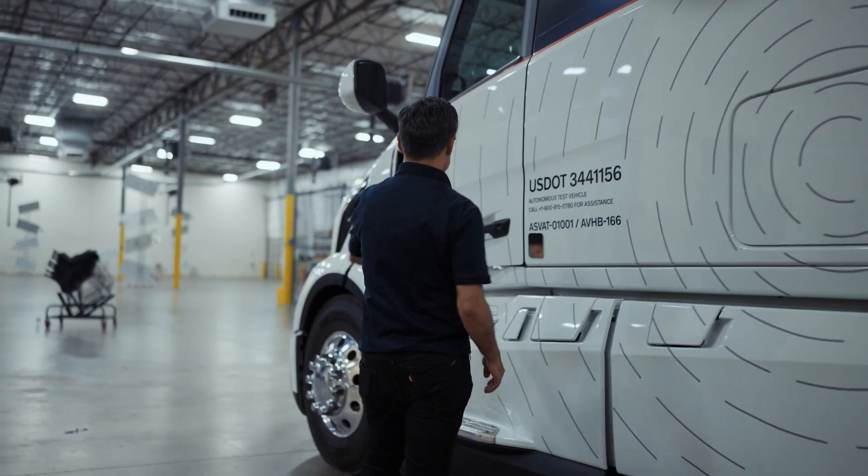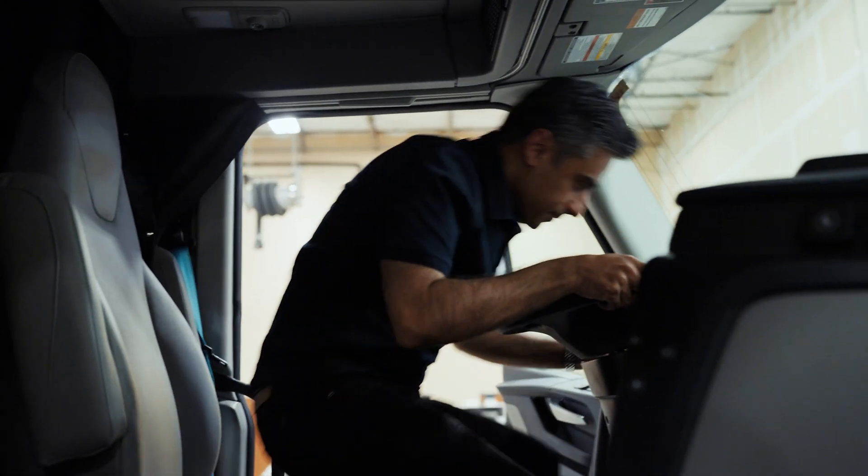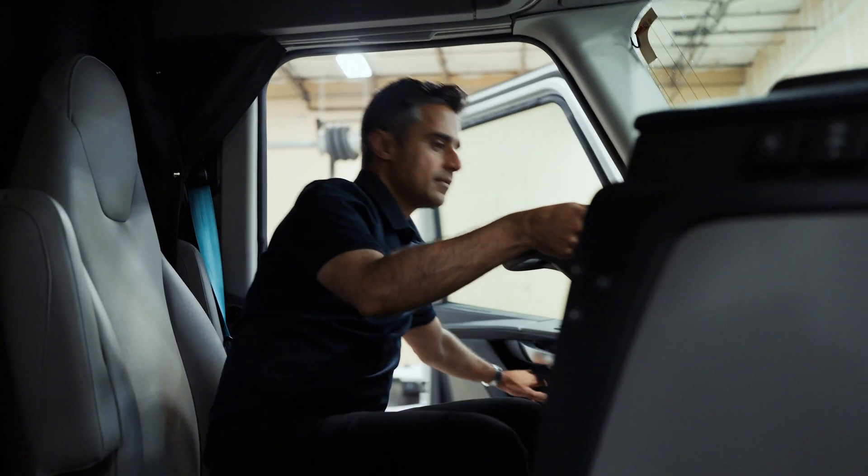We are using our decades of manufacturing experience to bring in safe and robust production methods to ensure that quality and safety are maintained right from the start in the production plant. This will enable us to move from tens to hundreds to thousands of trucks, underpinned by our approach of a standardized vehicle autonomous technology platform, which enables us to scale across brands and use cases.